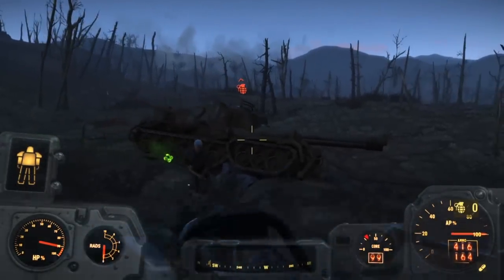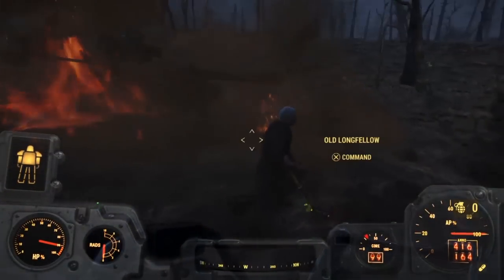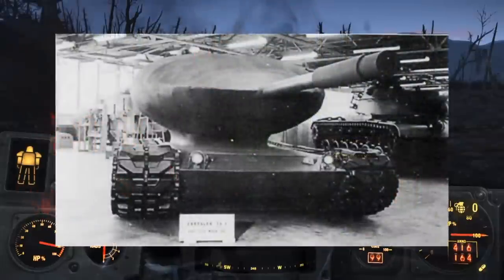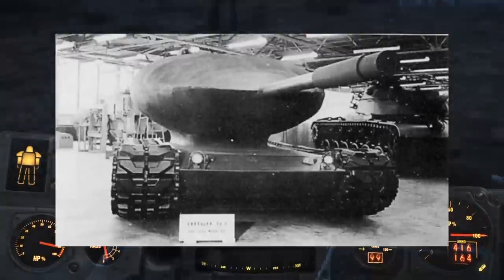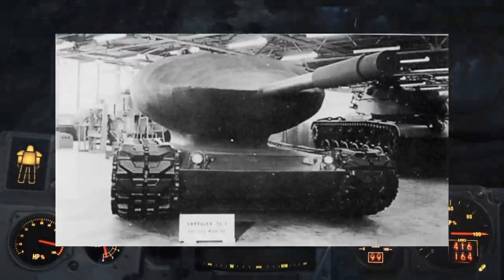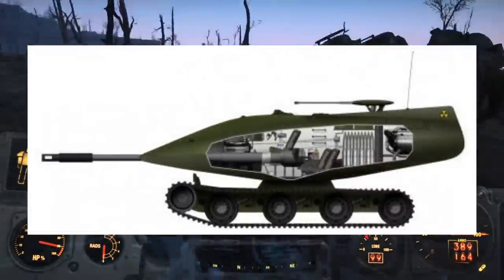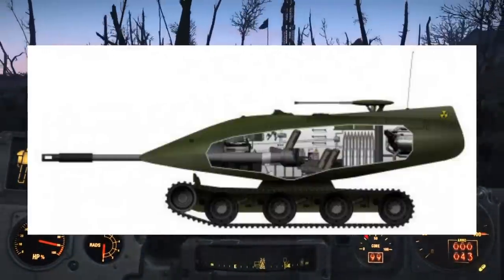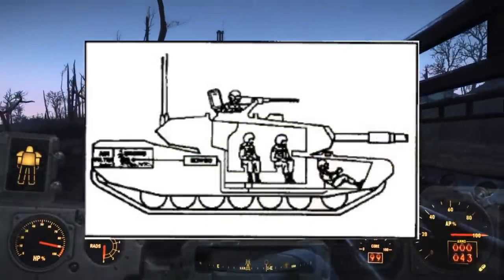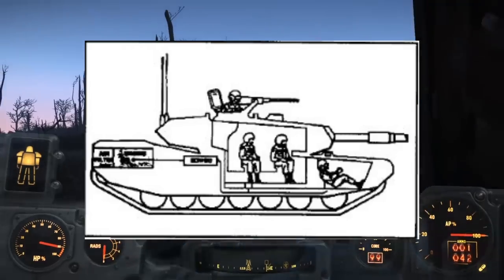Forgetting the dual cannons for a second, nuclear tanks were even more rare to come by in our world, and there was only one real concept that was called the Chrysler TV-8. The monstrous turret houses the nuclear reactor, the gun, and the crew, and that's really a drastic departure from the common military tank doctrine and design. The conventional design usually has the crew and the engine within the body of the tank, with the gun and a loader in the turret.